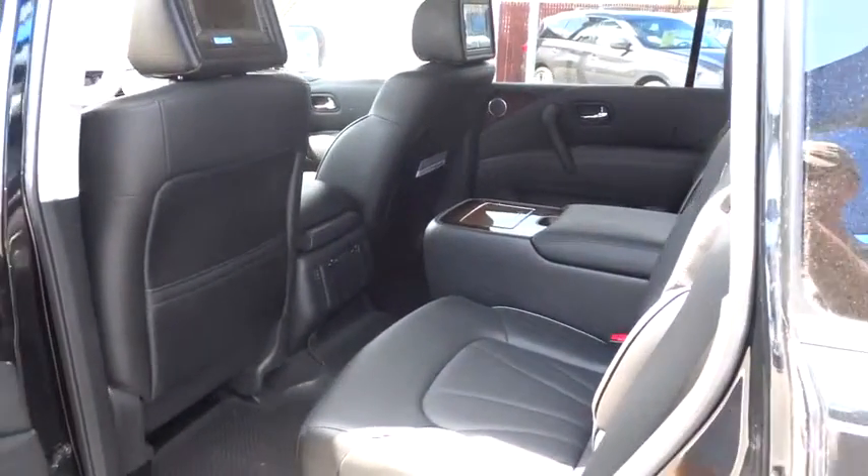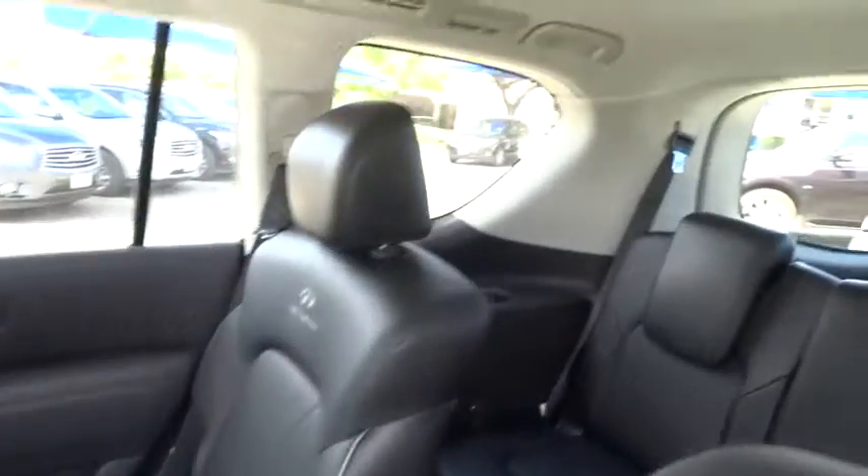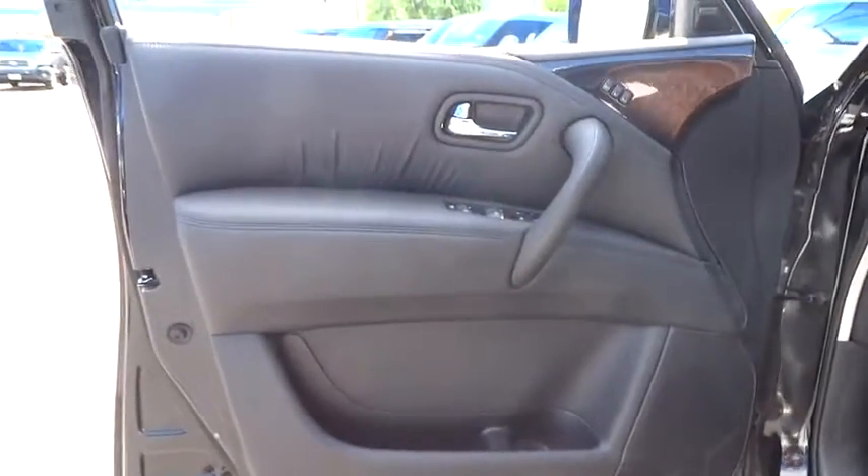Navigation System, Power Passenger Seat, Driver Airbag, Adjustable Steering Wheel, Power Steering, Auto Dimming Rear View Mirror, Cruise Control, Aluminum Wheels, Keyless Entry, Keyless Start, Four-Wheel Disc Brakes, Floormats, Premium Sound System. Come take a test drive today.